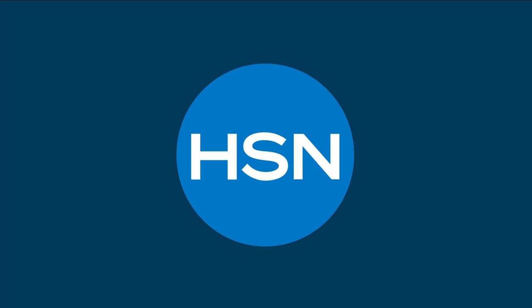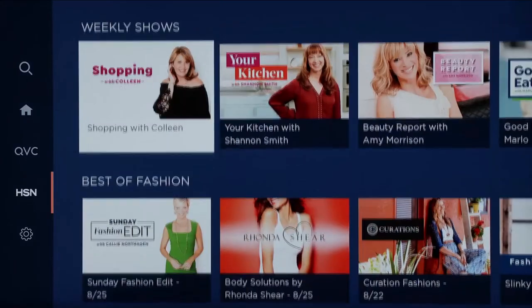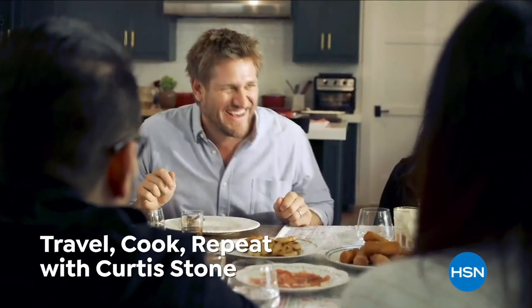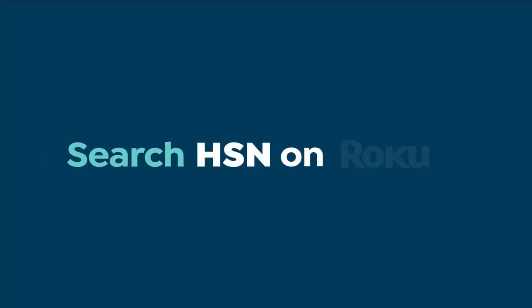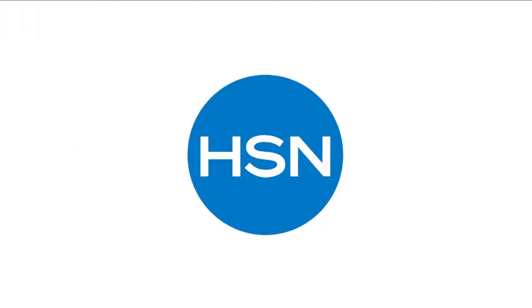Love shopping with HSN? Now there's even more to love with our new streaming experience — more chances to catch the shows you've missed, more ways to get to know your favorite hosts, more live channels to watch, even QVC. Just search HSN on your streaming device and download the QVC HSN streaming service to discover more.